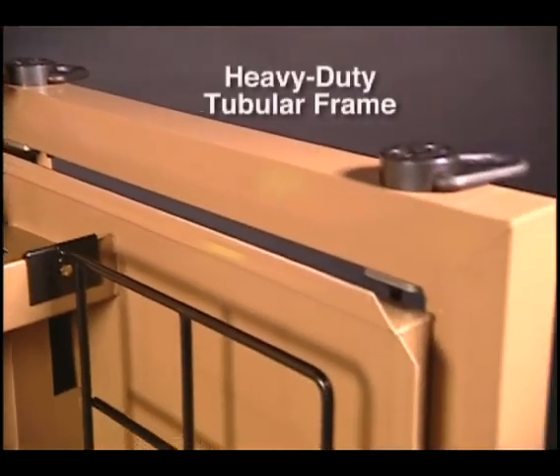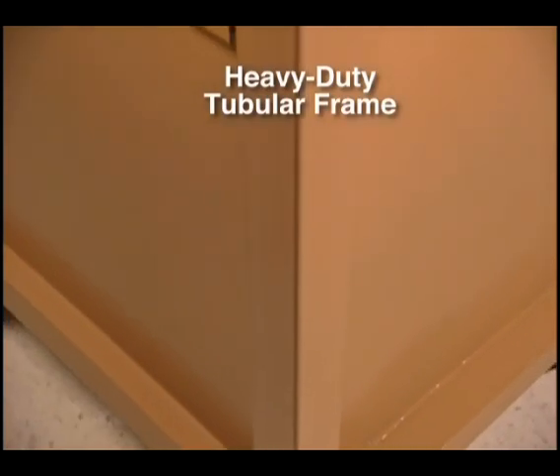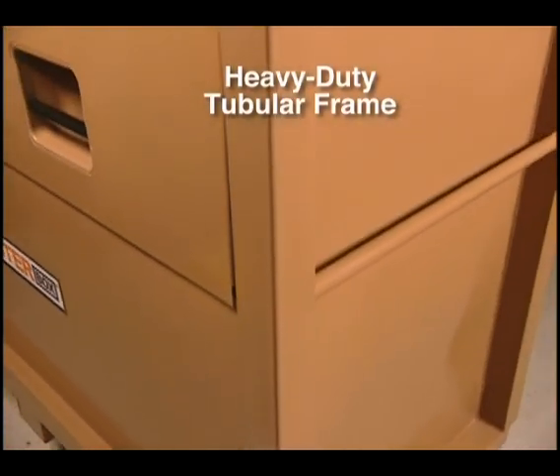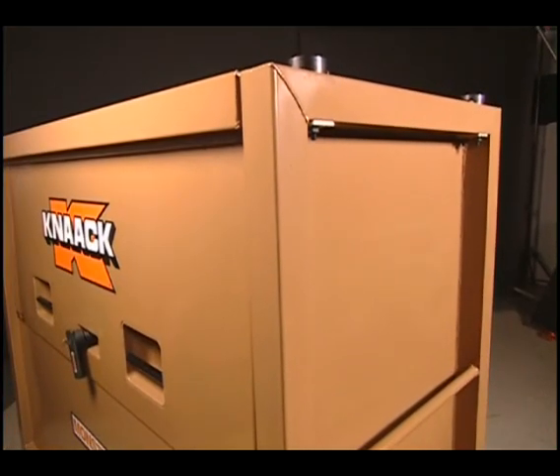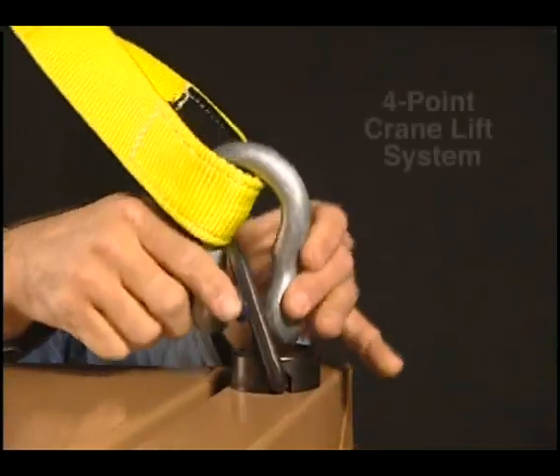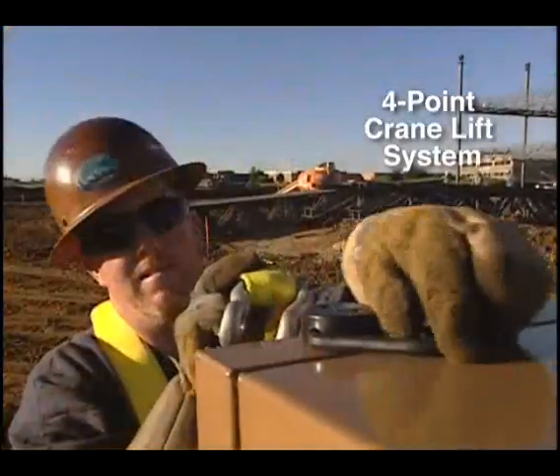What's so revolutionary about Monster Box? It starts with an exclusive heavy-duty tubular steel frame on the outside, which makes the Monster Box piano box, cabinet, and chest the strongest, most secure boxes available anywhere.